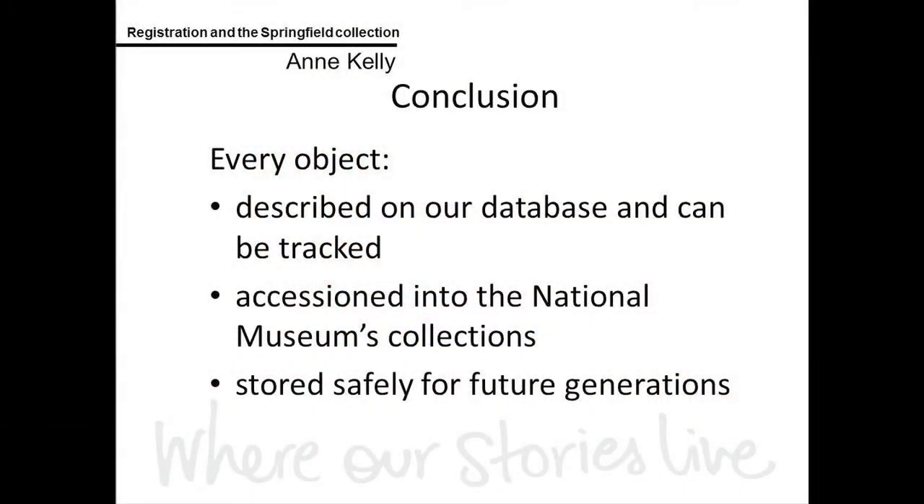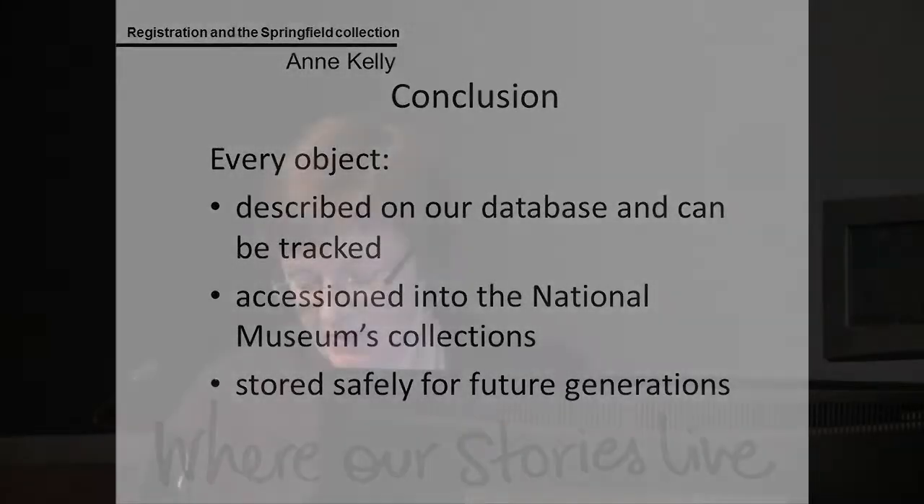In conclusion, every object in the collection is described on our database and we can track its location. It is accessioned into the National Museum's collections and stored safely for future generations.